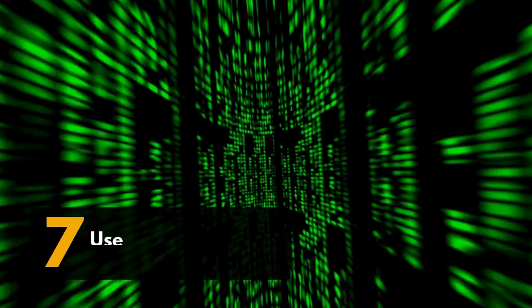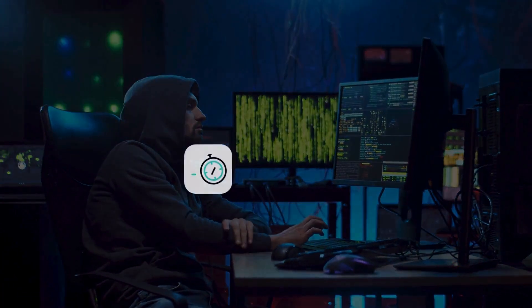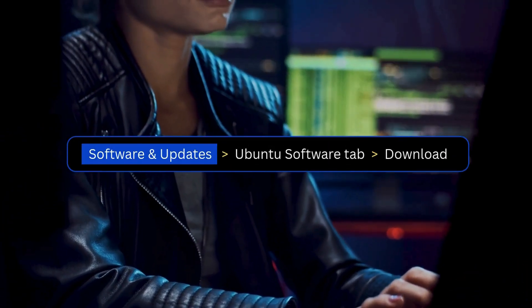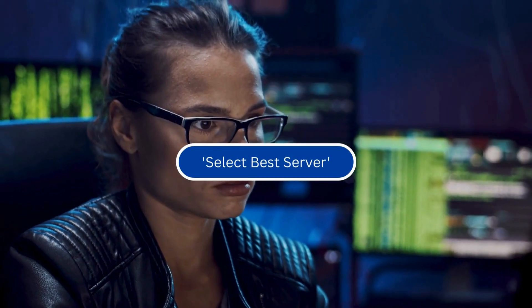Seventh, use faster update mirrors. Ubuntu downloads updates from its default servers, which may not be the fastest for your region. To speed things up, switch to a local mirror. Go to Software and Updates, then the Ubuntu Software tab, then Download From. Click Select Best Server — Ubuntu will run a quick test and choose the fastest one for you.